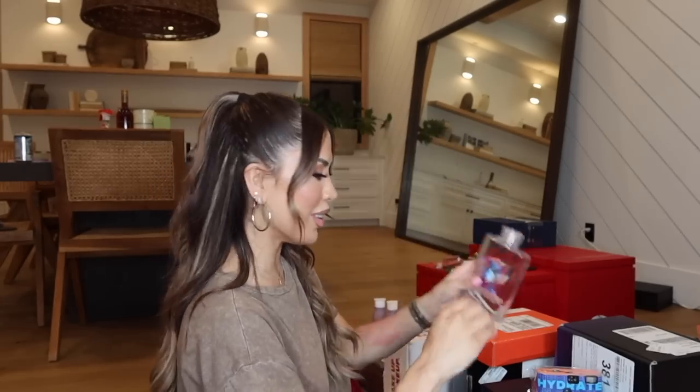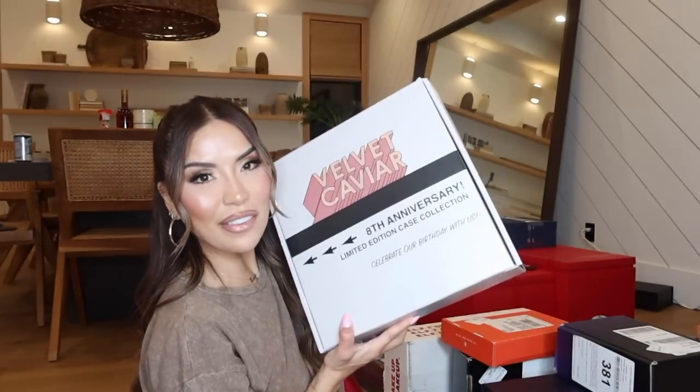Liquid IV sent me this package — I think it was actually meant for Coachella weekend but I'm just getting to it. It came with a super cute water bottle and the Liquid IV Hydration Multiplier in the cotton candy flavor. Thank you so much Liquid IV — love that for me!